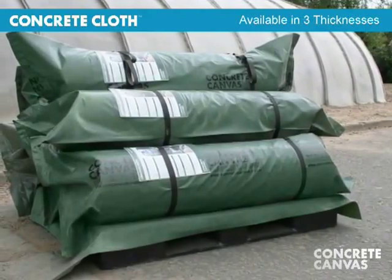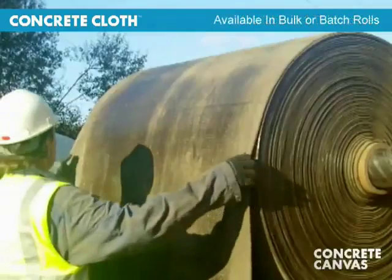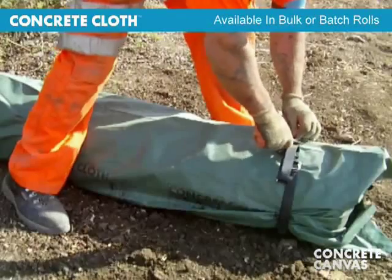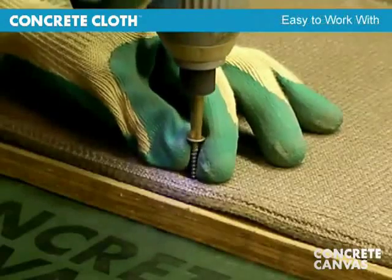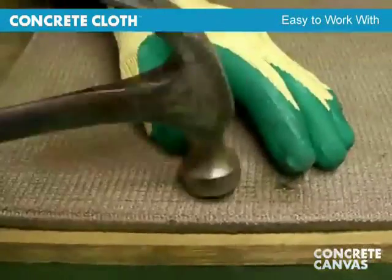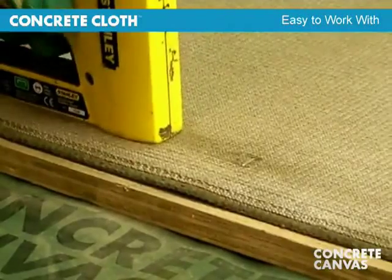Concrete cloth is supplied in a range of thicknesses and in bulk rolls, or man-portable rolls where plant equipment is not available. It is easy to work with and can be nailed, stapled or cut with basic hand tools.